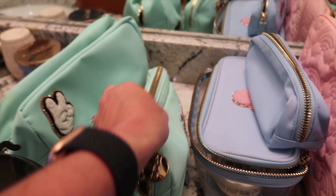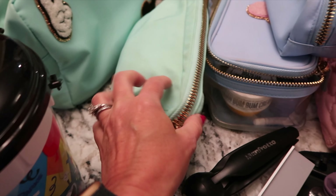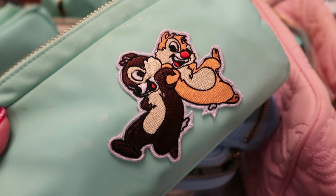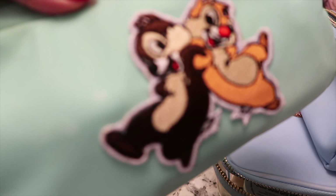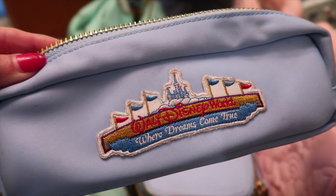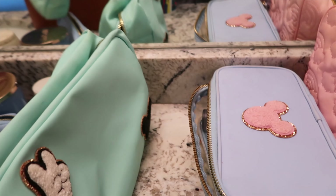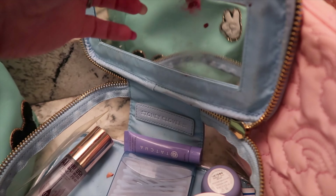A couple years ago Mike bought me all these Stony Clover bags and I really love them - they're super durable, the zippers are very nice, and through the years I've added my own patches from small shops or Stony Clover patches. I'm proud of myself because I sewed all these on. This one I use for Aaron's retainer, and this one is for toothbrushes, toothpaste, mouthwash, rinse, etc.